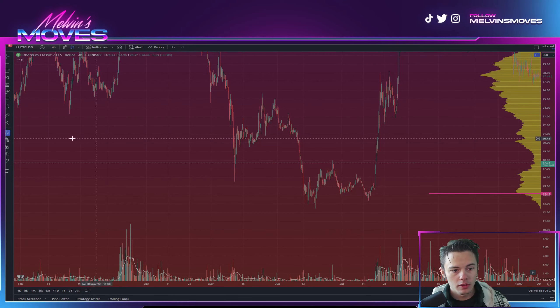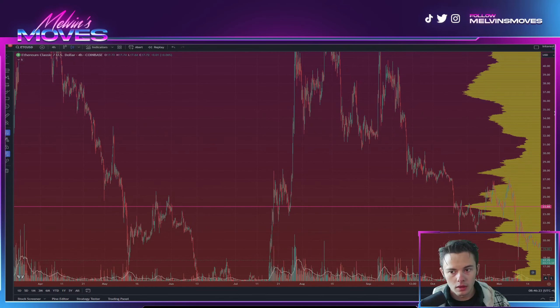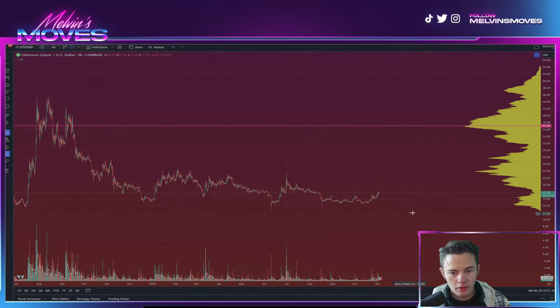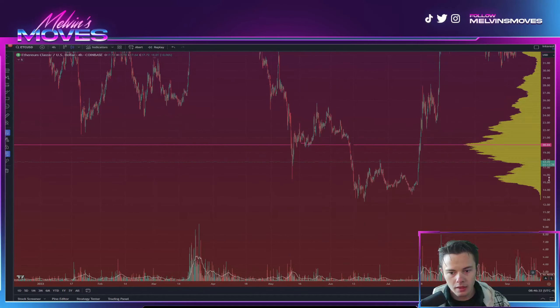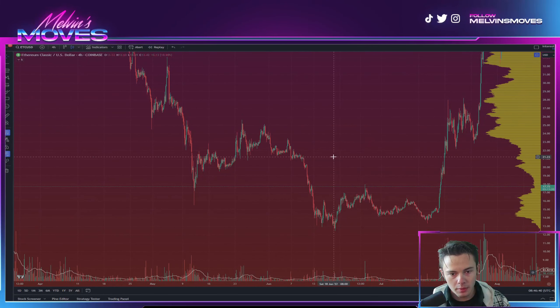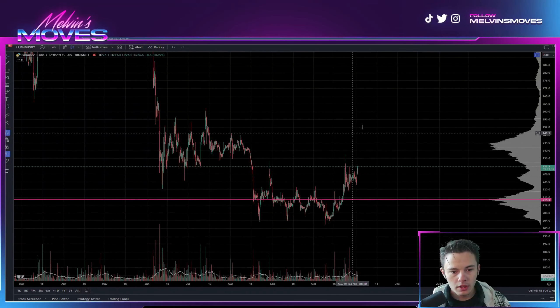Basically what transpired from that point was that ETC went and rallied up to about the $45 mark. Most importantly it hasn't taken out that low. We're not saying it's going to be a copy and paste, but relatively the structure does look somewhat similar.